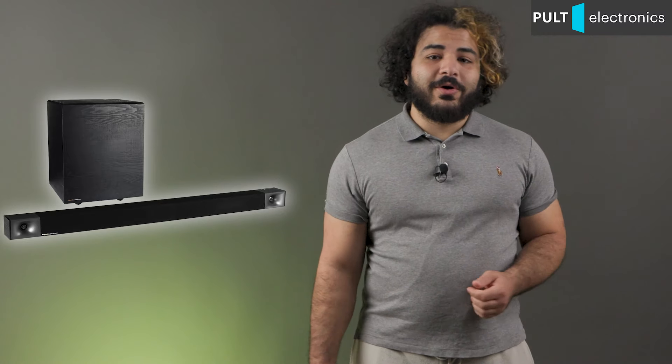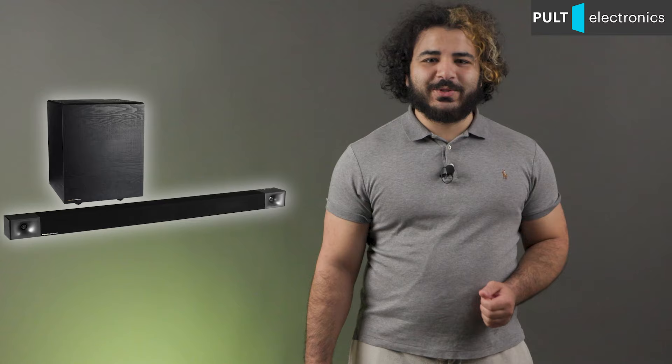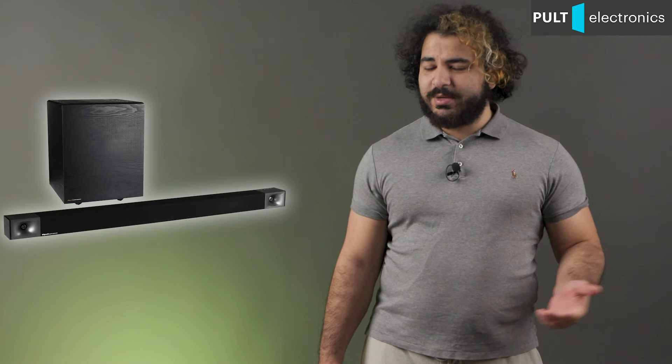So, sorry dear audiophiles, this review is not for you. Hello dear rational buyers who do not want to turn a room into a cinema hall. Today we have the Klipsch Cinema 800. For that price you still can't buy a complete cinema set, so you're unlikely to be in doubt about what to choose. Plus, the 800 soundbar offers really a lot of sound and a lot of features for that money.